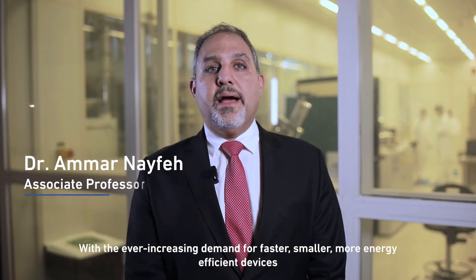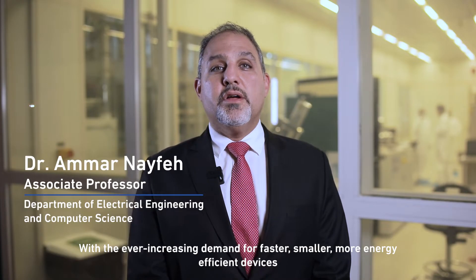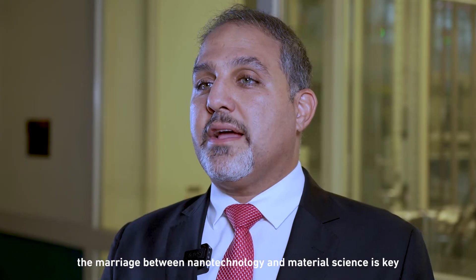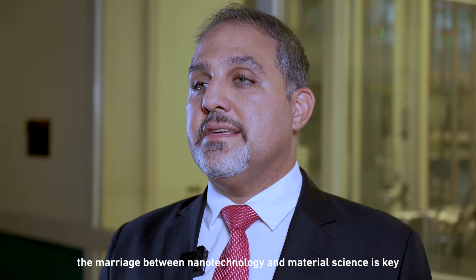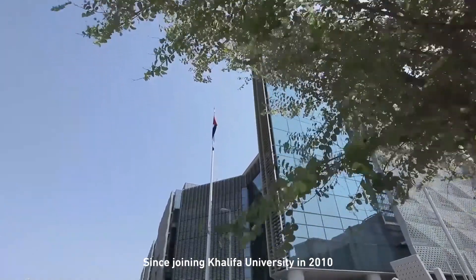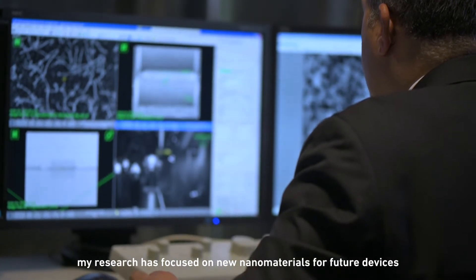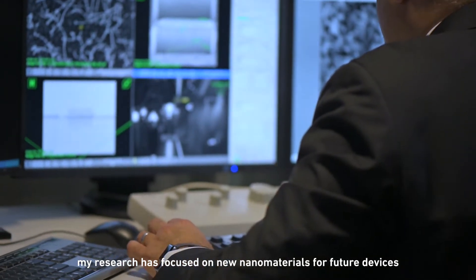With the ever-increasing demand for faster, smaller, more energy-efficient devices, the marriage between nanotechnology and material science is key. Since joining Khalifa University in 2010, my research has focused on new nanomaterials for future devices.